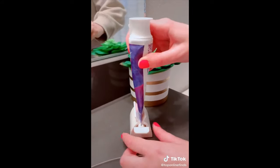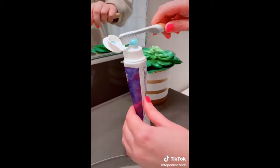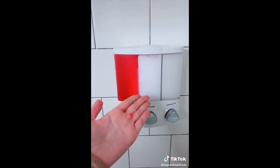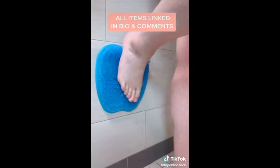We all know the struggle of running low on toothpaste and trying to use every last bit in the tube, so this device lets you just twist and it squeezes all the toothpaste right out. I'm obsessed with this shampoo, conditioner, and shower gel dispenser that you can just mount on your wall. And lastly, this silicone mat that suctions to your wall and exfoliates your entire body.